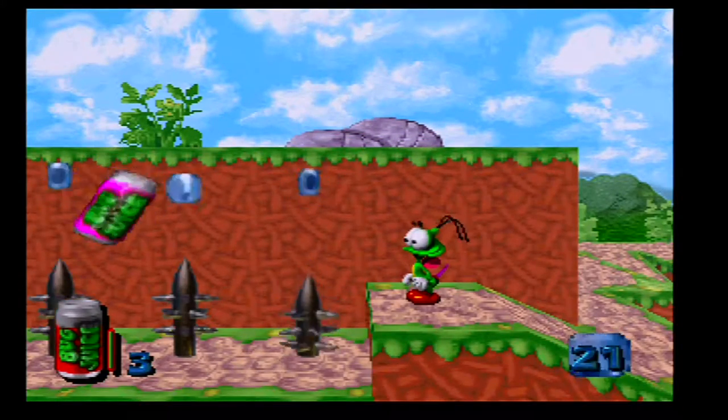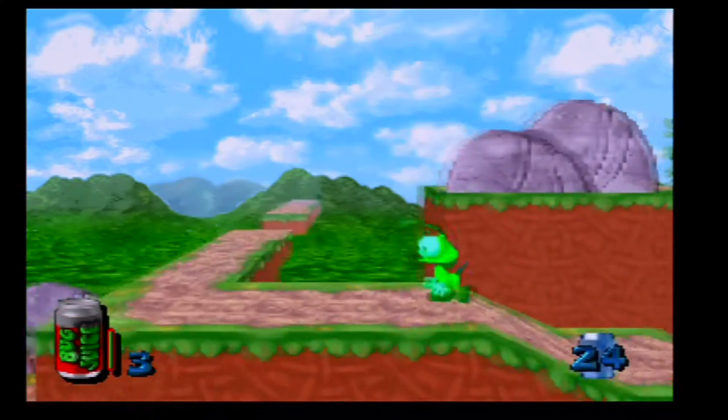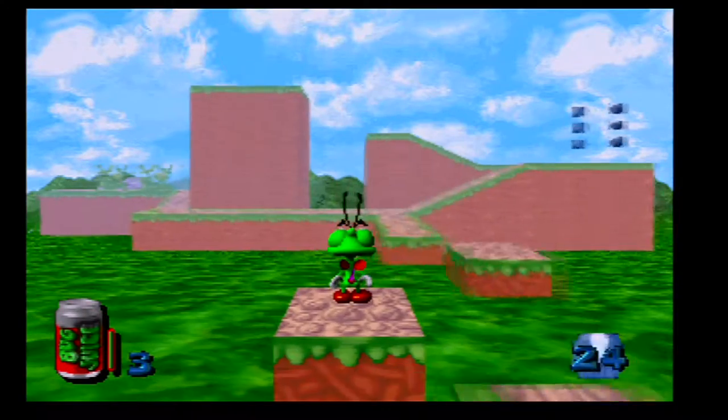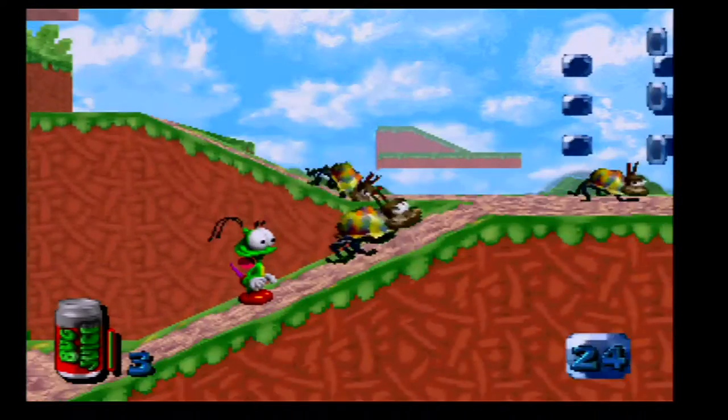Bug was a modest hit on the Sega Saturn. It was one of Sega's earliest attempts at 3D platforming, and while I prefer the gorgeous 2D artwork of a stall or the tight 2.5D gameplay of Clockwork Knight, Bug was fun for its time and a nice showcase of the Saturn's 3D capability.